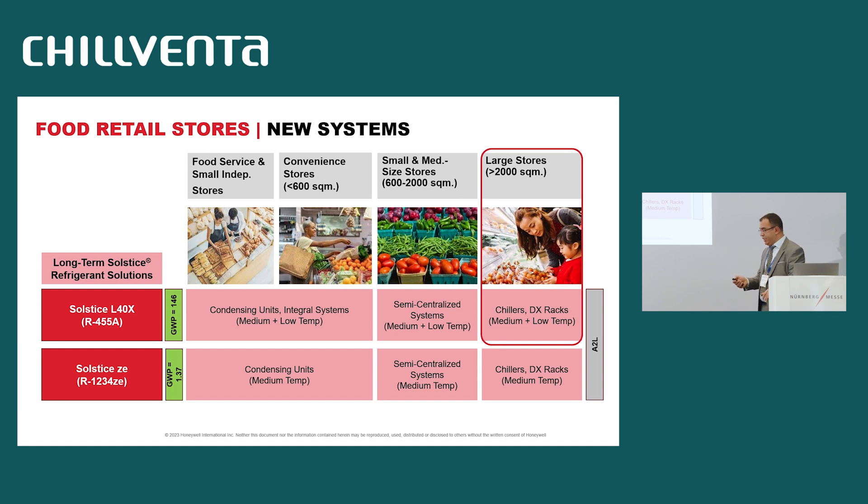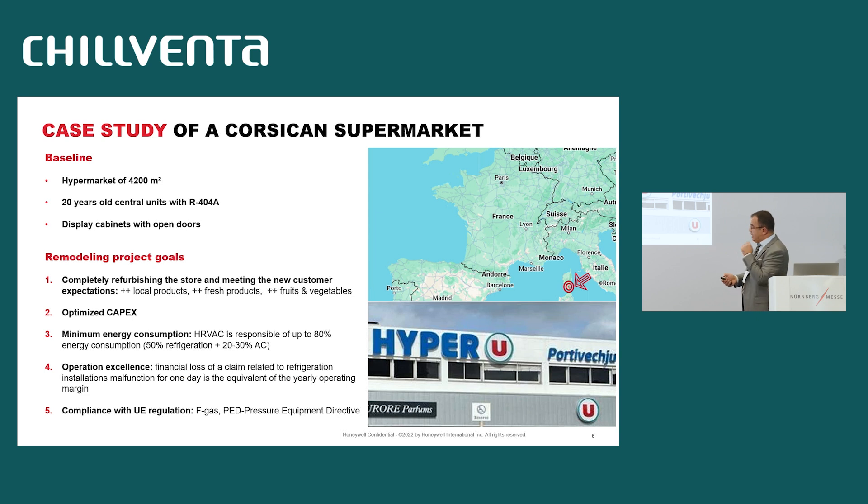In the rest of the presentation, we will be focused on this segment of the market, with a case study in a Corsican hypermarket. The localization is in the south of France, and this is the baseline for this case study. We are speaking about a hypermarket of more than 4,000 square meters with an old central unit working with R404A and display cabinets with open doors.